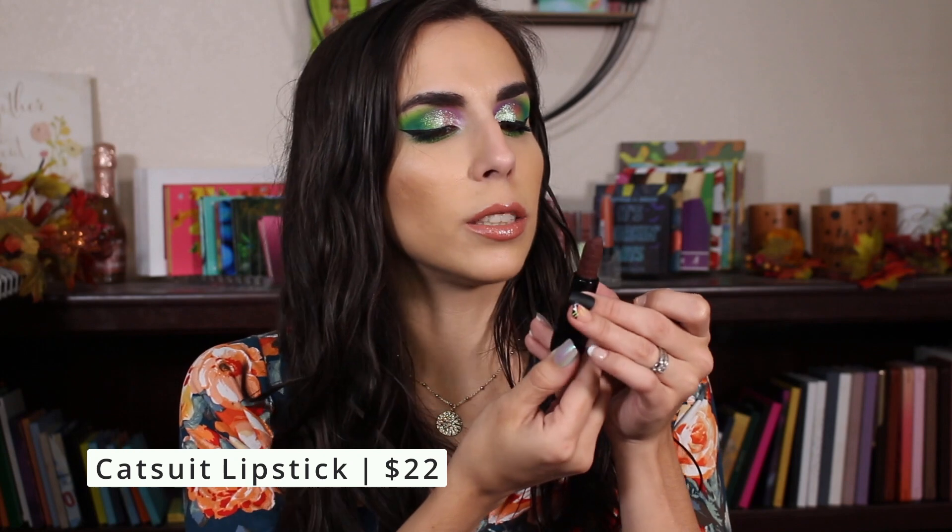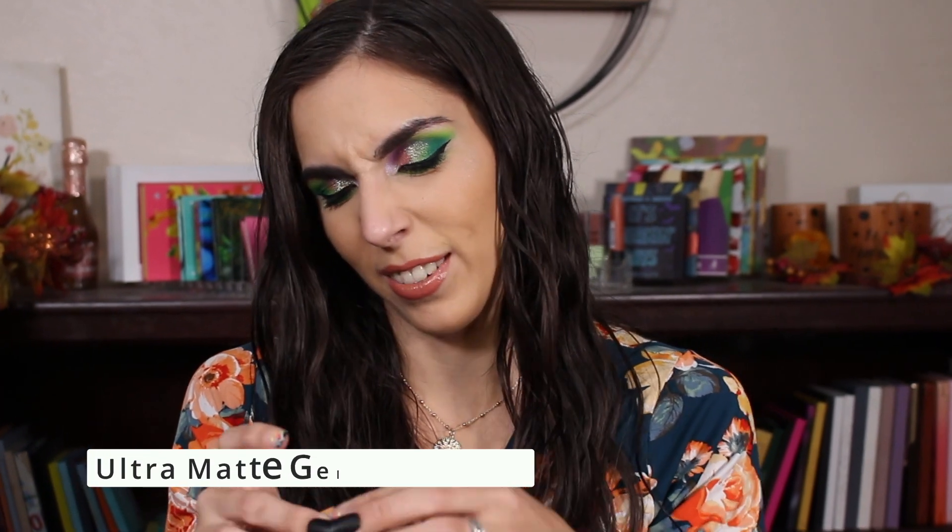Next up is the Cat Suit Ultra Matte Lipstick. Their boxes are so nice — they have that velvety, NARS-feeling packaging. It has the Melt Cosmetics writing imprinted all around it. That is definitely a dark brown lipstick — bordering on black. It's so beautiful though, very pretty visually. The packaging is magnetic, lightweight but really nice with the magnetic closure. This is another product I'm about 50/50 on whether I'll use it.